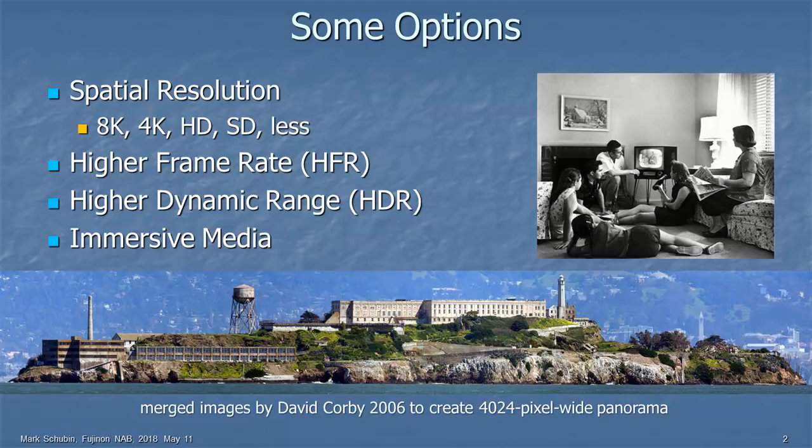Higher dynamic range makes the images pop — very exciting. And immersive media, 360-degree views, which also have a significant impact on lenses.